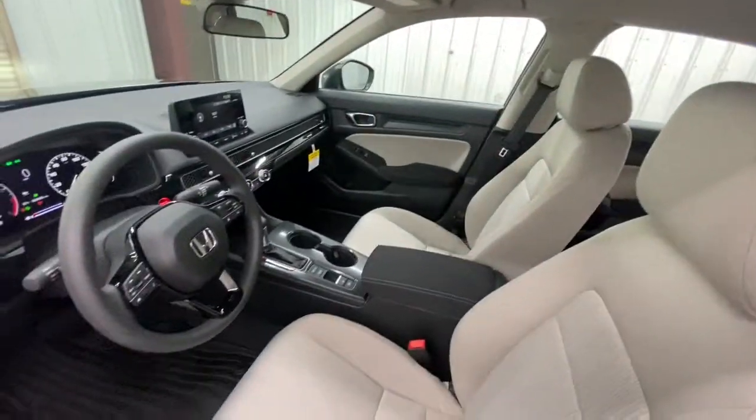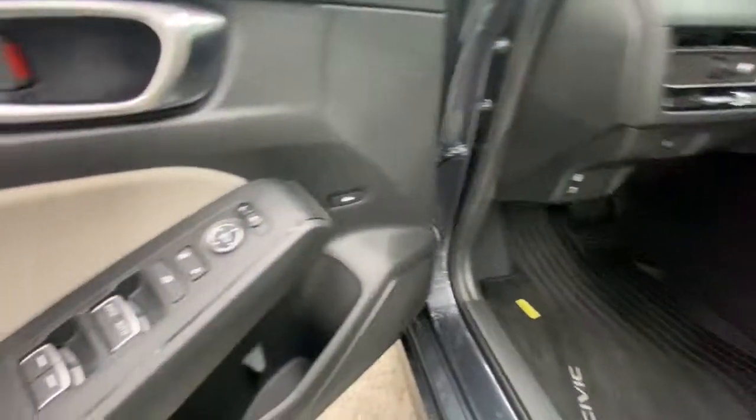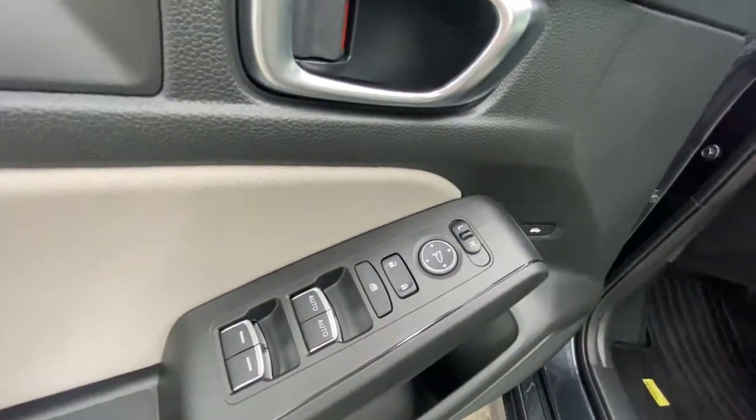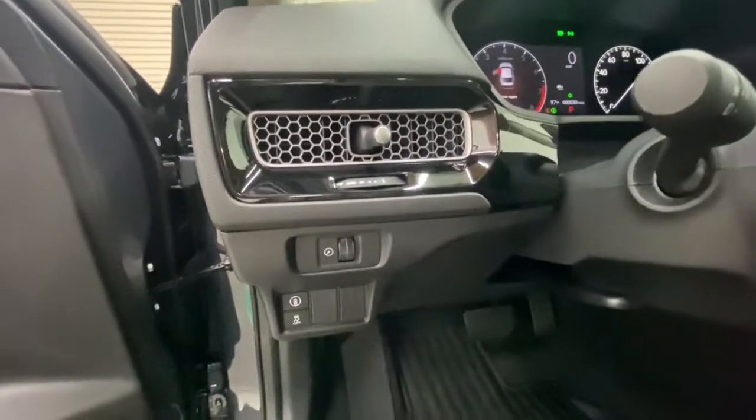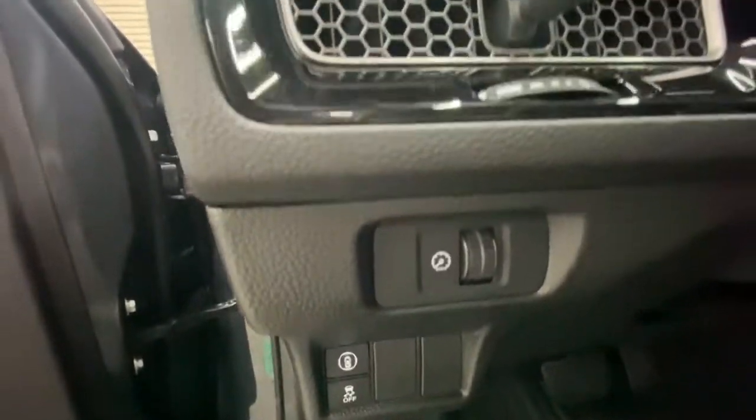These are just some of the great options this vehicle comes with: keyless entry, backup camera, keyless start, lane keeping assist, adaptive cruise control, steering wheel audio controls, Bluetooth connection, stability control, traction control, and intermittent wipers.